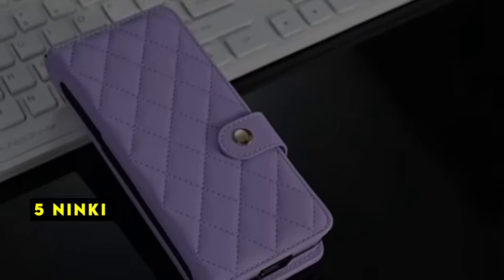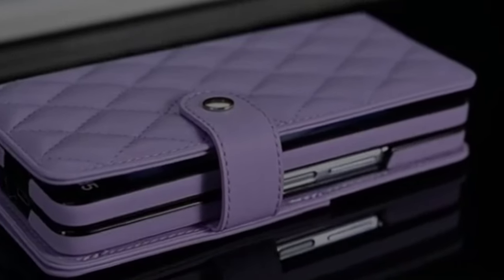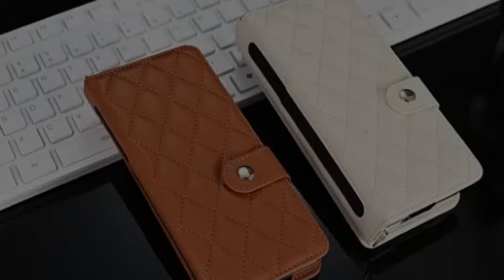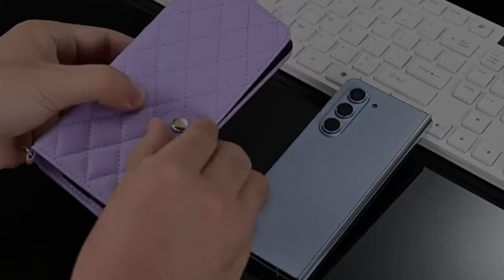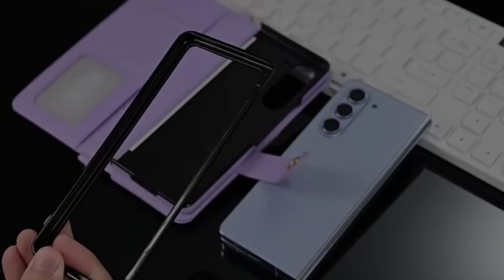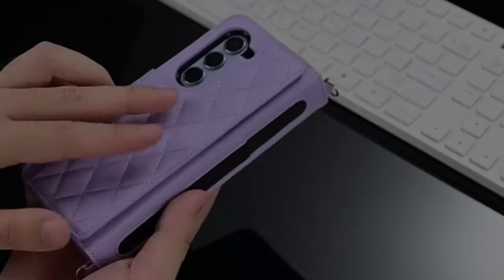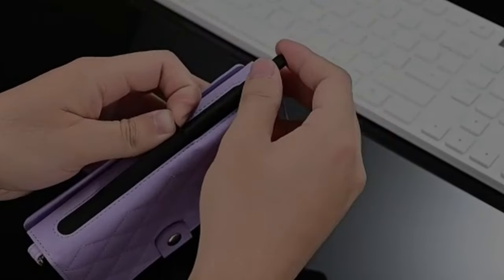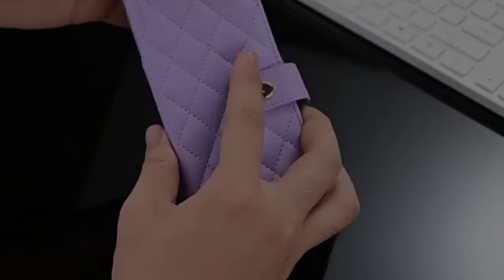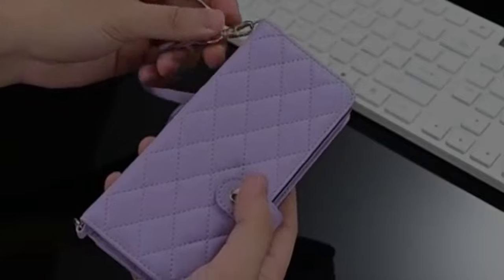At number 5 is Ninki. The Ninki wallet case is a practical and stylish accessory for the Galaxy Z Fold 6. Its multifunctional design, including card slots, cash compartment, S-pen holder, and wrist strap, makes it incredibly convenient for everyday use. The case offers decent protection while maintaining a slim profile. While the material feels slightly plasticky, it doesn't detract significantly from the overall experience. The case is a good value for money and a solid choice for those seeking a multifunctional wallet case.